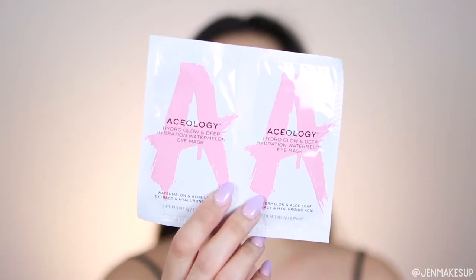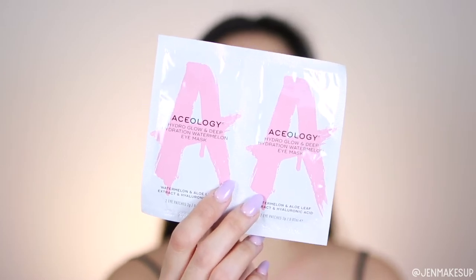The first item I pulled out is the Aceology Hydro Glow Deep Hydration Watermelon Eye Mask. I feel like there are so many skincare brands doing watermelon something or another. I do like that they're individually packaged — there's one set per pack — and I am actually on my way to a wedding this weekend, so I think I'm going to pack these with me.